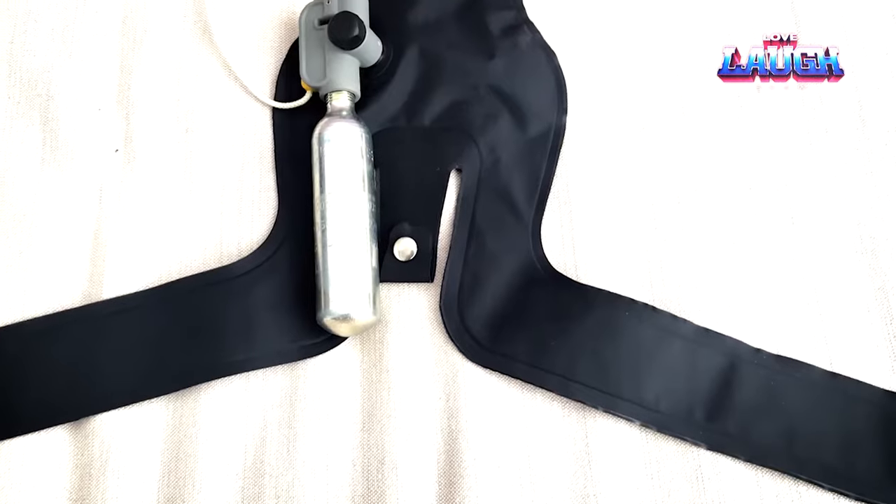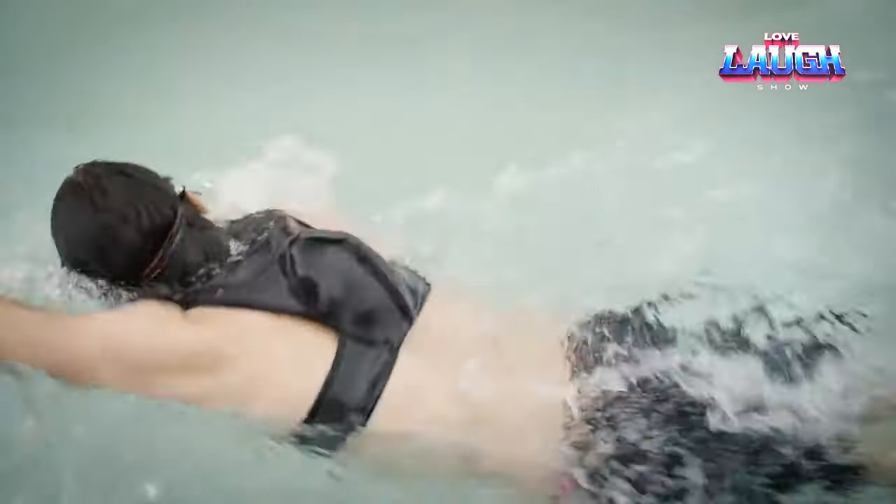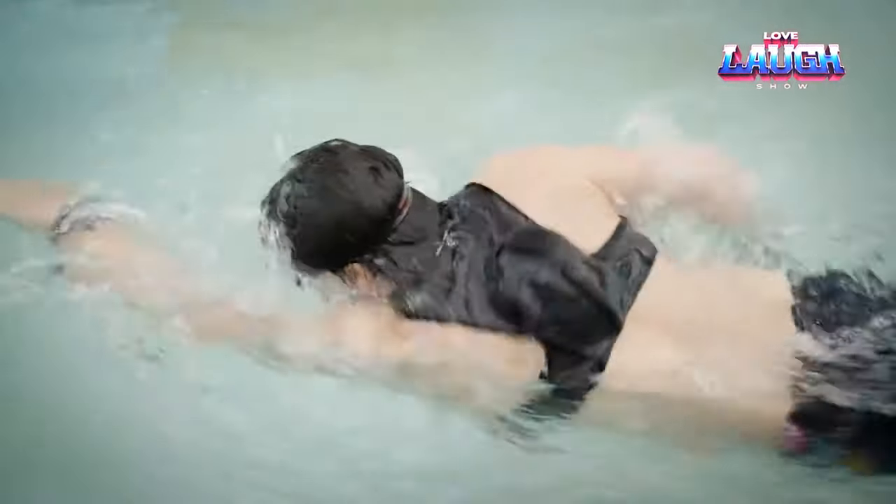After use, the wearer must replace the cartridge and fold the airbags neatly. The vest is reusable, but it costs $195.